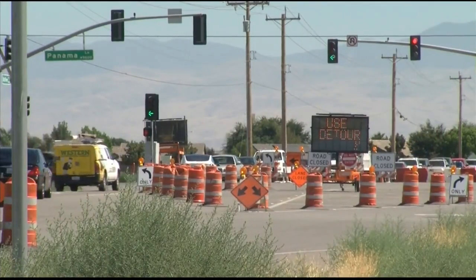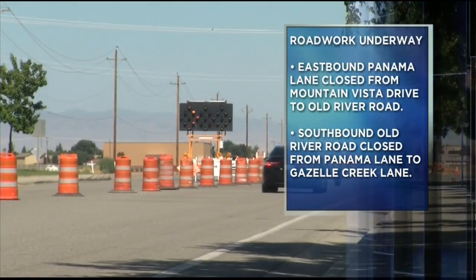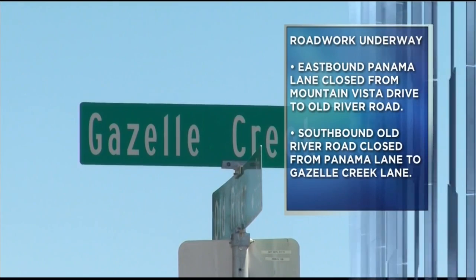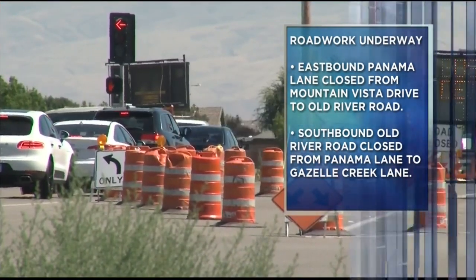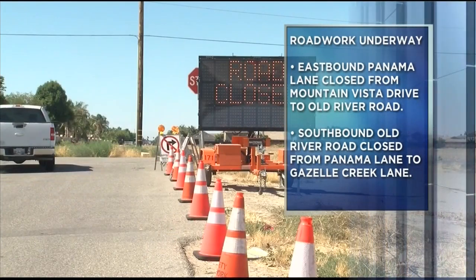Well, the cone zones just keep on growing. What a summer of construction we have seen in the Bakersfield area. Construction has begun on Panama Lane from Mountain Vista Drive to Old River Road, closing the eastbound lane in that stretch of the roadway. Work has also started on Old River Road from Panama Lane to Gazelle Creek Lane, closing the southbound lane in that area. Detours have been provided. The roadway construction is scheduled to wrap up August 2nd.